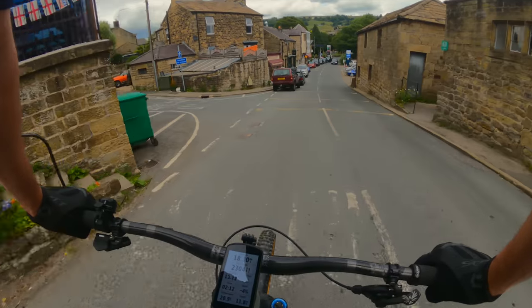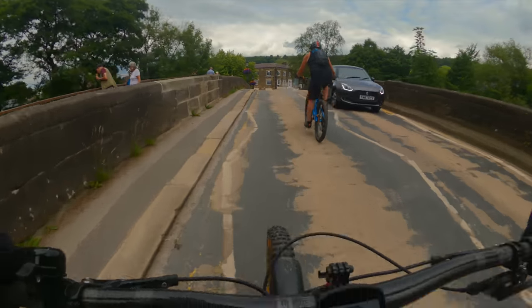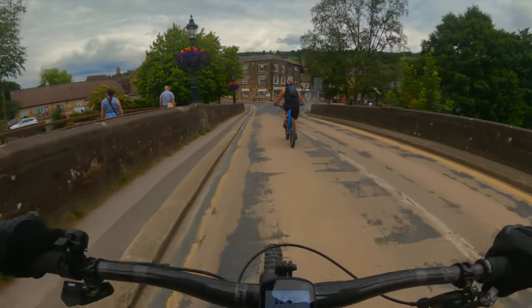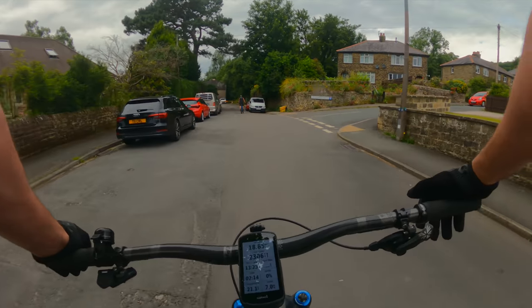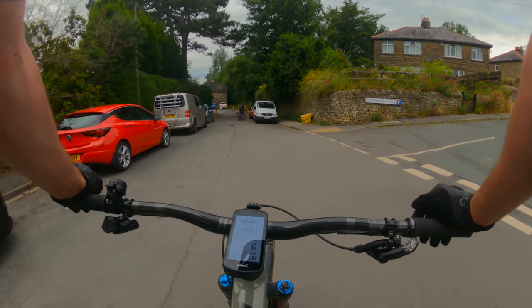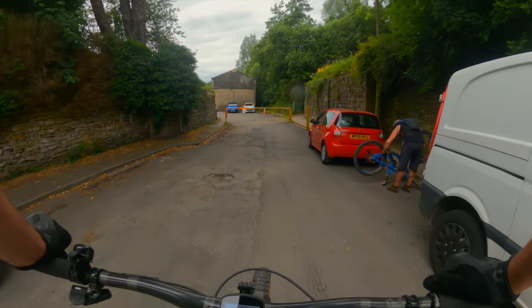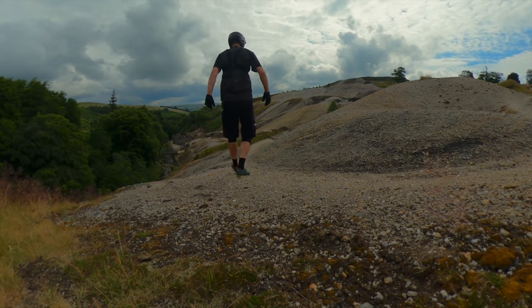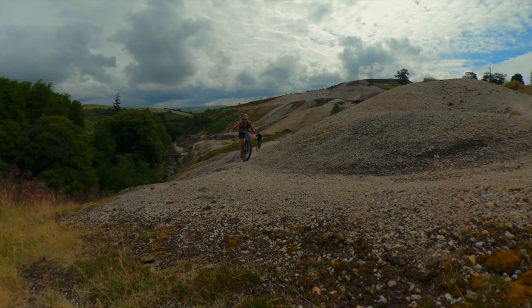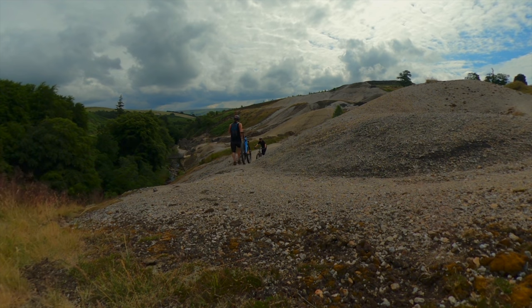Right, that's it, we're back. Absolutely cracking ride that. I highly recommend you come and do it — it's a good mixture of everything: climbs, roads, off-road. Enjoyed it. Nearly 19 miles, 2,300 feet of climbing. Nice one, mate. Good ride that, eh? You bet — it looked good, didn't it, Abbie? Yeah.